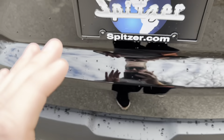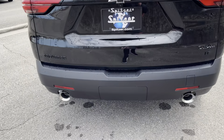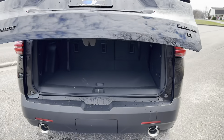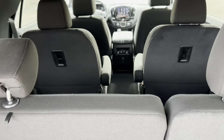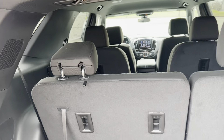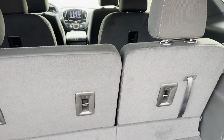This vehicle has the LT Convenience Package, which gets you the powered liftgate. You can engage it by pressing the button underneath, and it raises right up. Of course with the Traverse you have third row seating, and this one has captain's chairs in the second row — which most LTs will have unless you order without them.